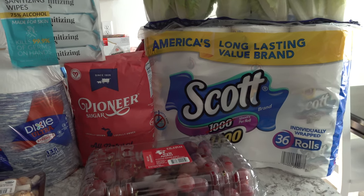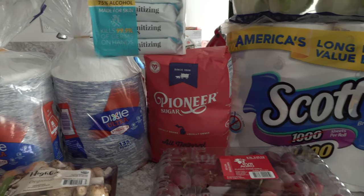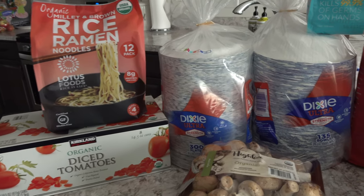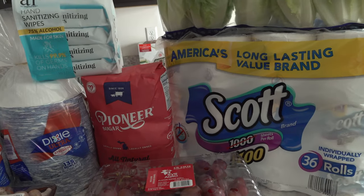Hi guys, Sandra here of theblogwithsensiblemom.com. Welcome back to my channel. Today's video is another 'what I bought in a week' video. Today is Tuesday and I'm going to be showing you everything that I bought from today, Tuesday, until next Monday, so you'll get a full seven days.